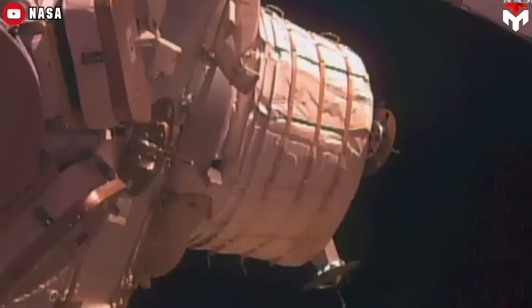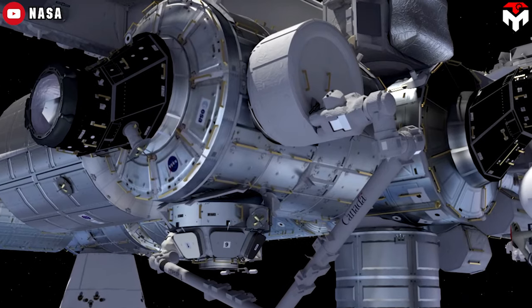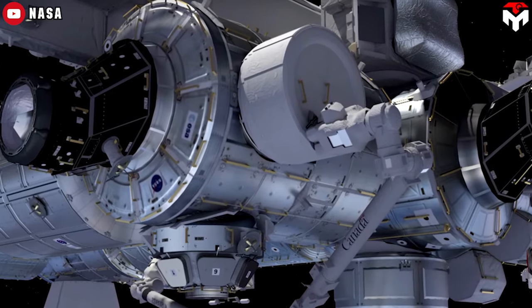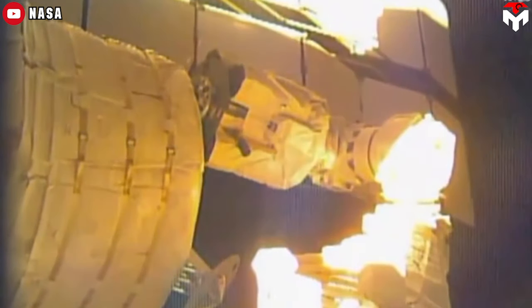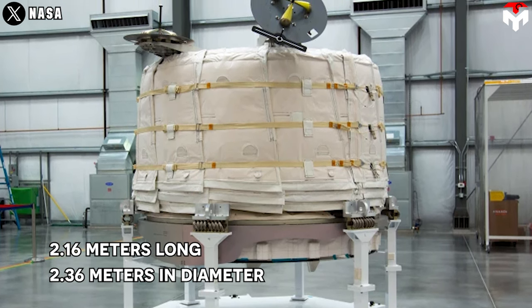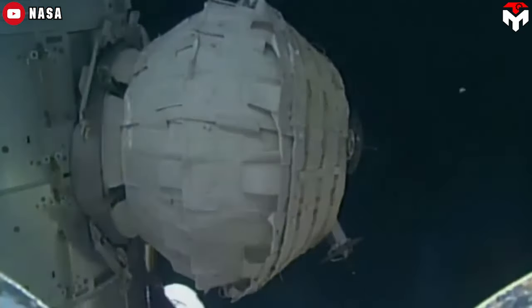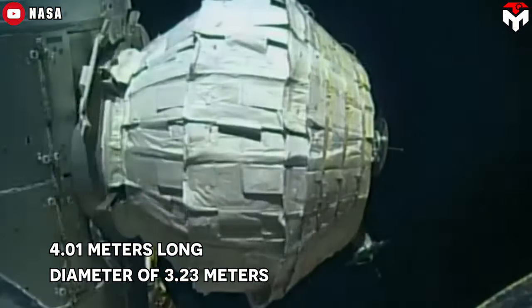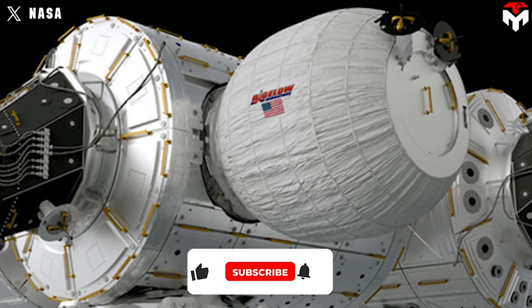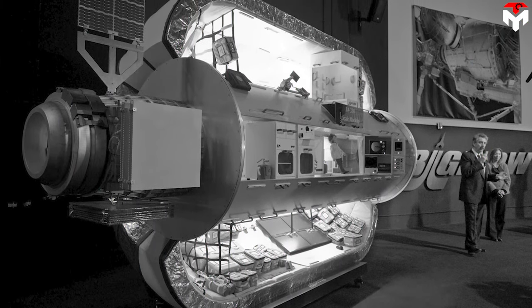In 2016, a $17.8 million module called BEAM was provided to NASA and delivered to the station inside the unpressurized trunk of a SpaceX Dragon. Unlike Genesis, BEAM could expand both its length and diameter. When packed into the Dragon's trunk, it was 2.16 meters long and 2.36 meters in diameter. After an expansion process that took seven hours, it measured 4.1 meters long with a diameter of 3.23 meters. It was decided to use it for storage, and it would remain attached to the ISS until at least 2028.